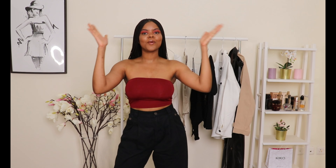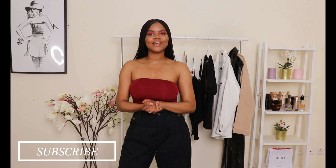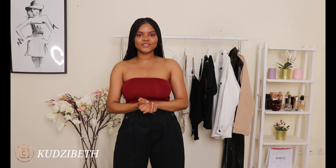Welcome back to my channel! If you guys are joining for the first time, a big shout out — thank you so much for joining. Please do not forget to subscribe down below and join the family. And if you're returning, hello darling, thank you so much for joining.